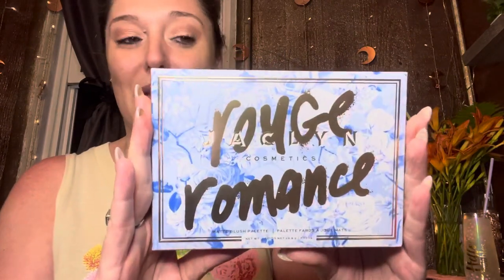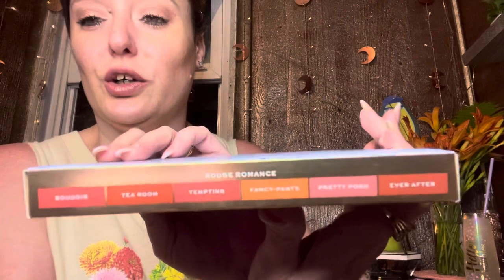Let's bust into these! I am so excited — I have two of the blush palettes from the Bougie Rouge Romance collection. We've got the Rouge Affair and the Rouge Romance. It's seeming like the Rouge Affair is more your pinky mauves, and your Rouge Romance is more your dark tans and corals. Let's get right into this!